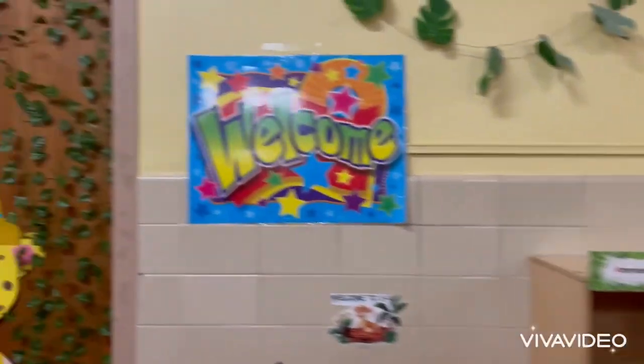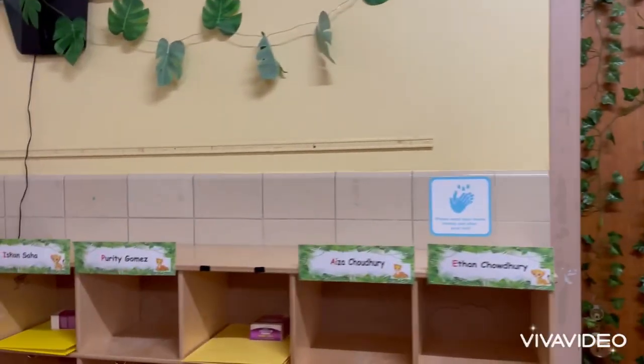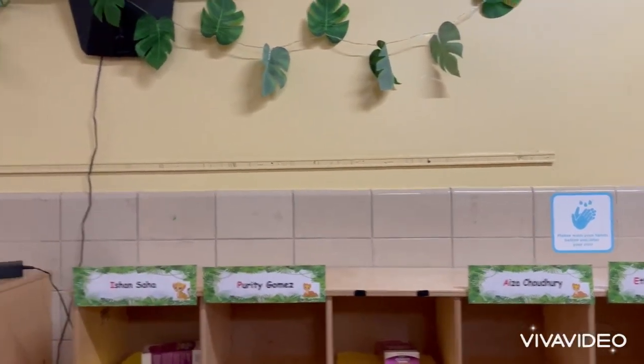Here's the cubbies where my friends are going to put their extra clothes, their book bag, their lunch bag.